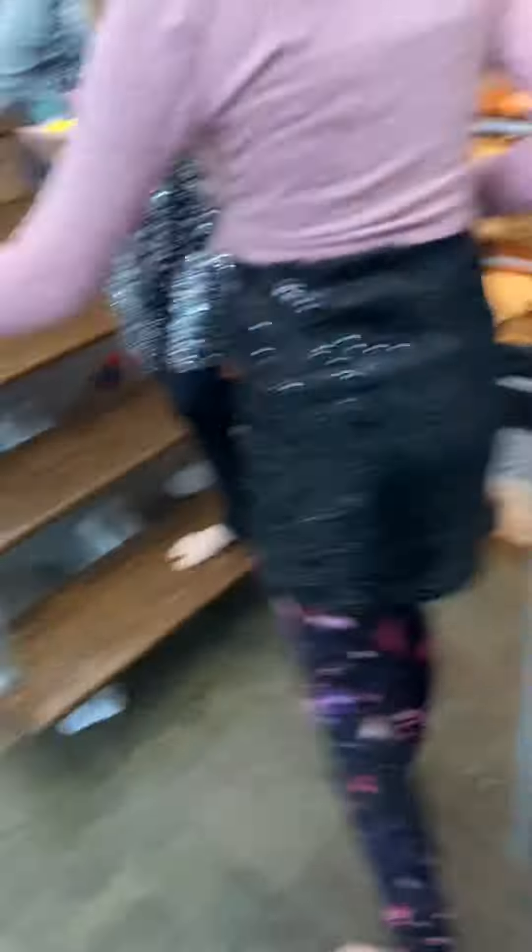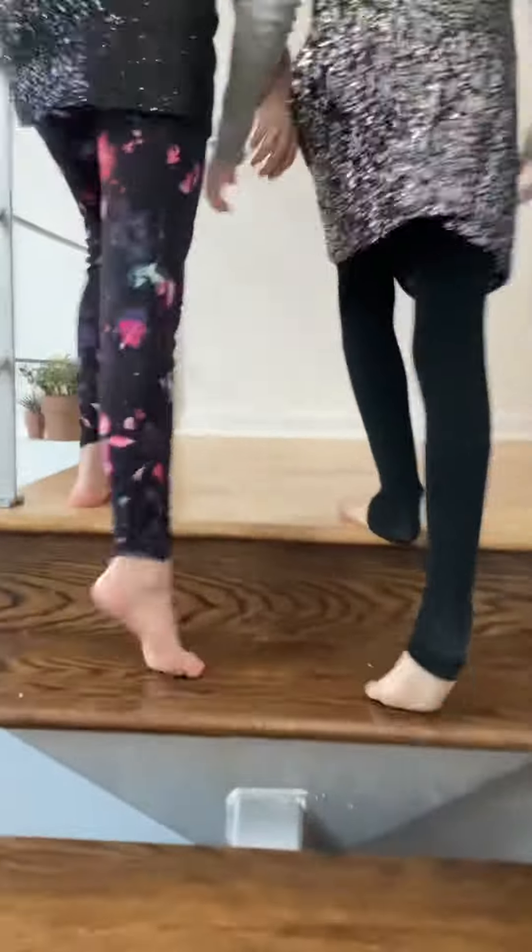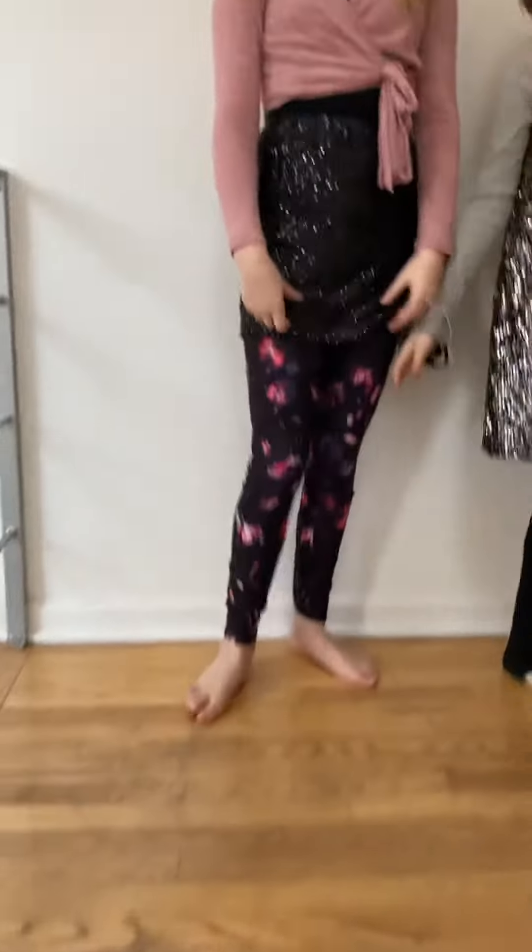So we're starting — follow me — we're starting up the stairs. These are the normal floors. Look at that two-tone wood. Goodbye, two-tone wood.